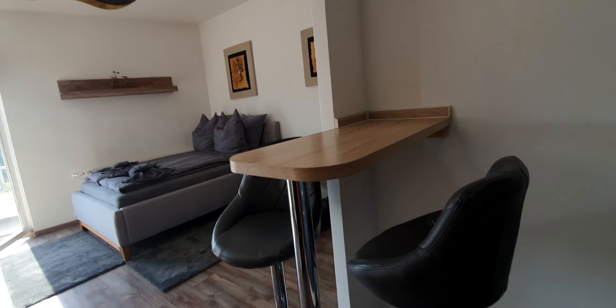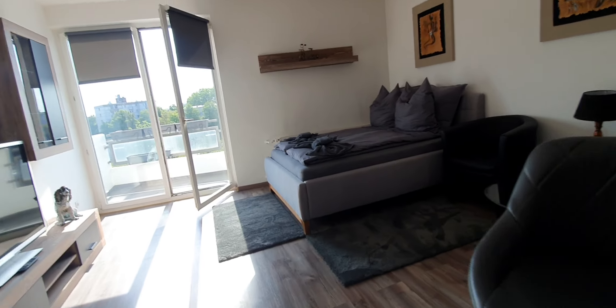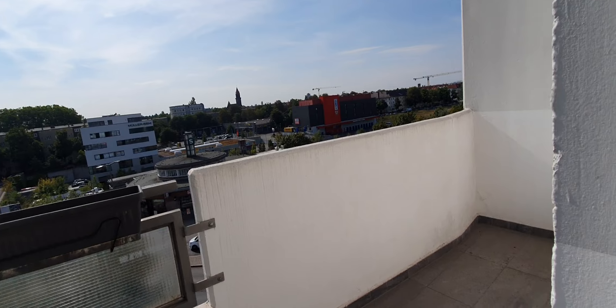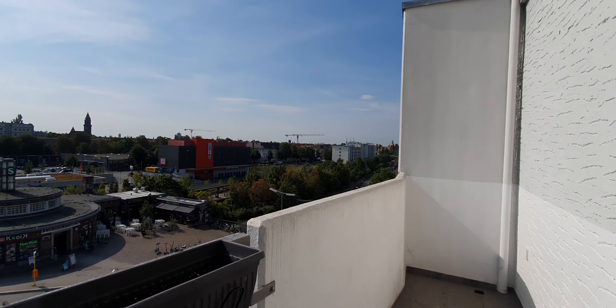Glasses, plates, cutlery — here you have a table for breakfast or dinner, and you have the balcony. Here is the balcony.